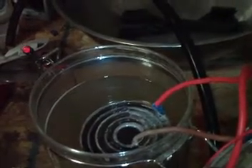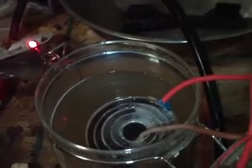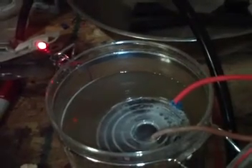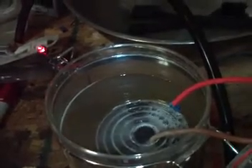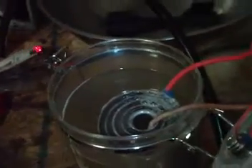Here we go again. Ready? On. Notice the cell. I'm just going to let it run for a few seconds. And off. Interesting.